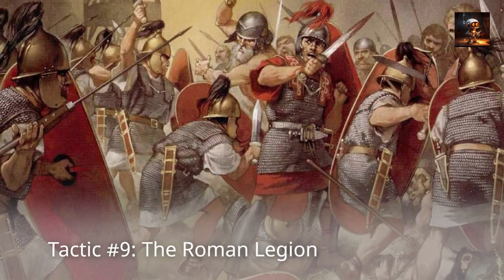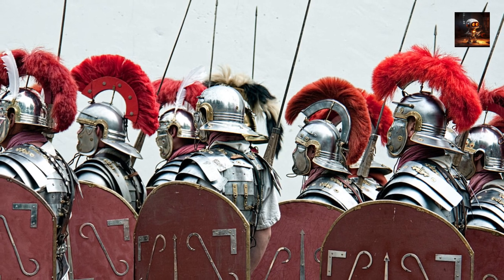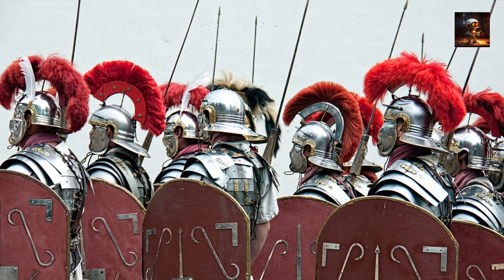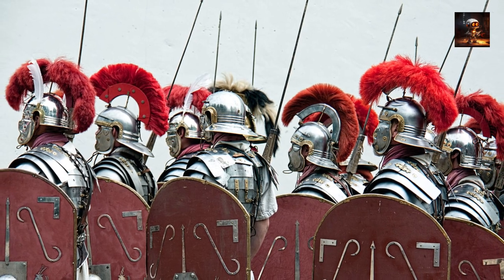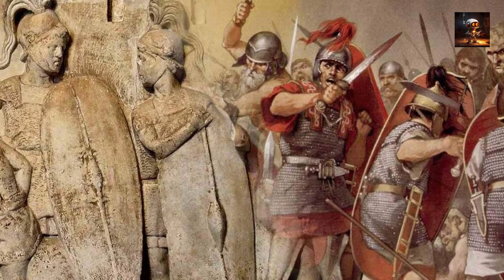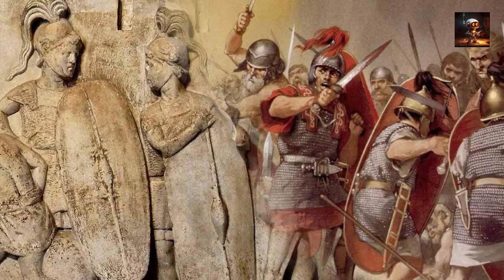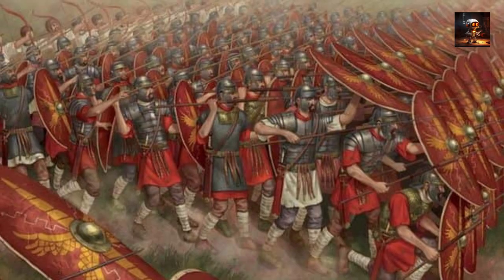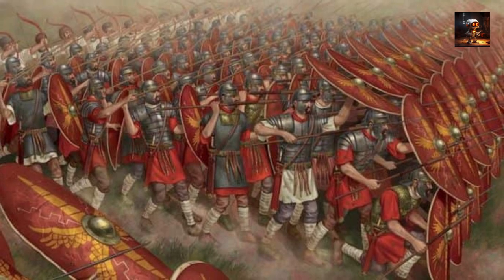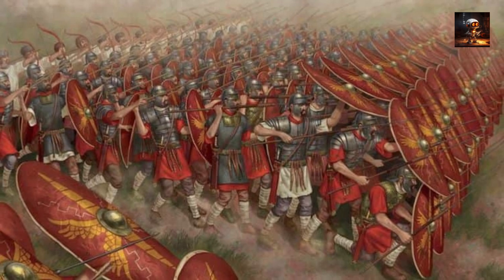Tactic Number 9: The Roman Legion. The Roman Legion, a key component of the Roman military machine, marked a significant evolution in infantry tactics during the Roman Republic and Empire. Established around the 4th century BCE, the Roman Legion was a versatile and disciplined infantry formation that played a crucial role in Roman military campaigns. Consisting of heavily armed soldiers known as legionaries, the Legion was characterized by its flexible organization, tactical adaptability, and mastery of engineering.